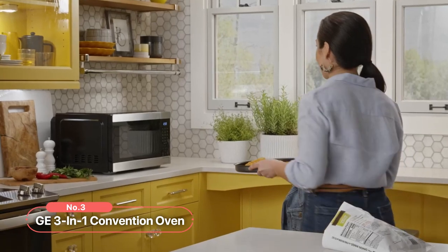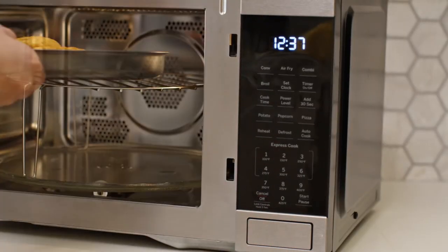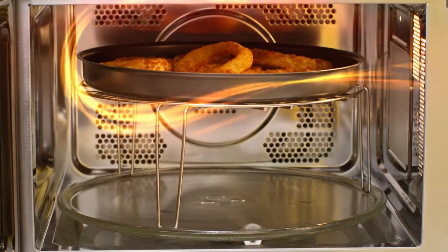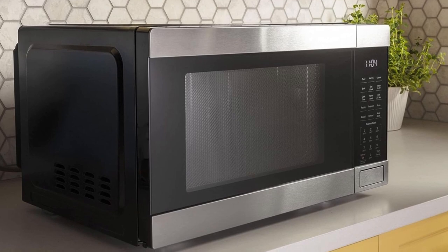At number 3 on our list is the GE 3-in-1 Convection Oven. This innovative microwave offers 3 different cooking modes, allowing you to achieve crisp golden brown results, healthier air-fried dishes, and perfectly seared or caramelized foods. One of the standout features of this convection oven is the Air Fry Mode.